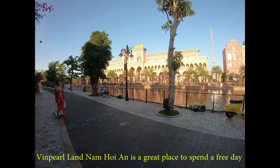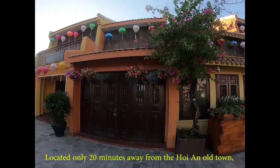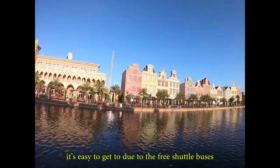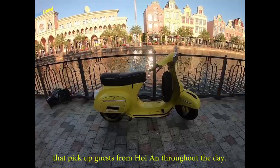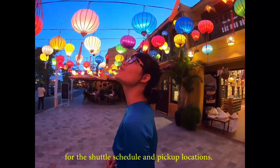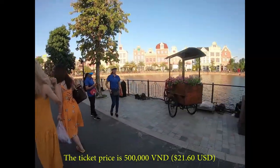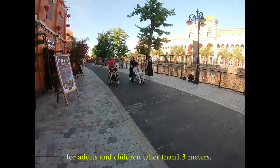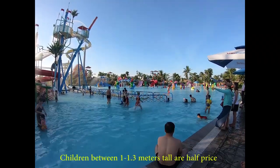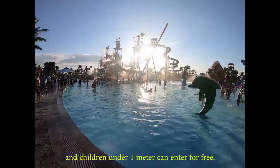Vinpearl Land Nam Hoi An is a great place to spend a free day if you feel like you've already experienced the rest of Hoi An. Located only 20 minutes from the Hoi An Old Town, it's easy to get to via free shuttle buses that pick up guests from Hoi An throughout the day. Please check Vinpearl Land Nam Hoi An's website for the shuttle schedule and pick-up locations. The ticket price is 515,000 Vietnamese dong for adults and children taller than 1.3 meters. Children between 1 to 1.3 meters tall are half price, and children under 1 meter can enter for free.